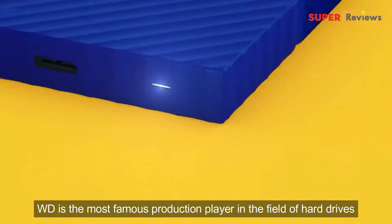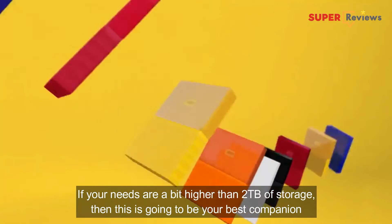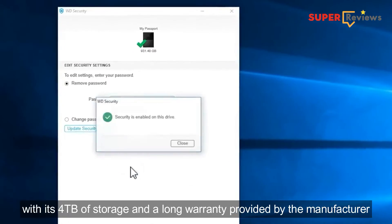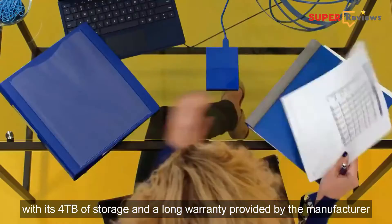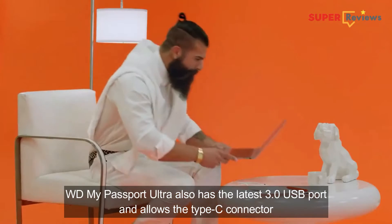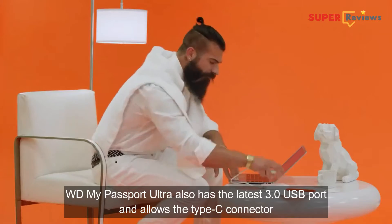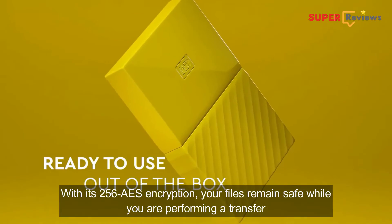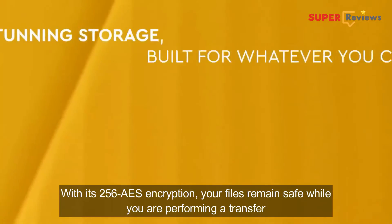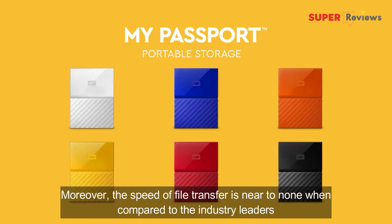WD is the most famous production player in the field of hard drives. If your needs are a bit higher than 2TB of storage, then this is going to be your best companion. With its 4TB of storage and a long warranty provided by the manufacturer, WD My Passport Ultra also has the latest USB 3.0 port and allows the Type-C connector. With its 256-bit AES encryption, your files remain safe while you are performing a transfer. Moreover, the speed of transfer is near to none when compared to the industry leaders.